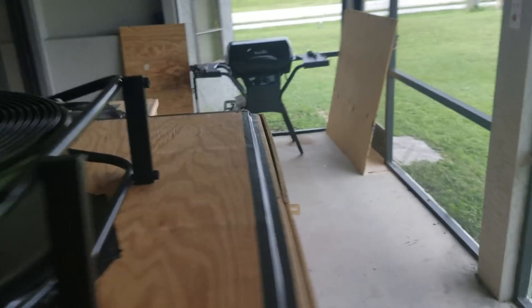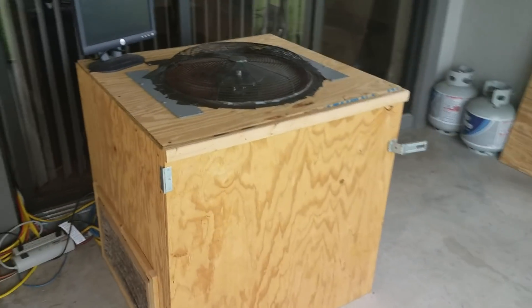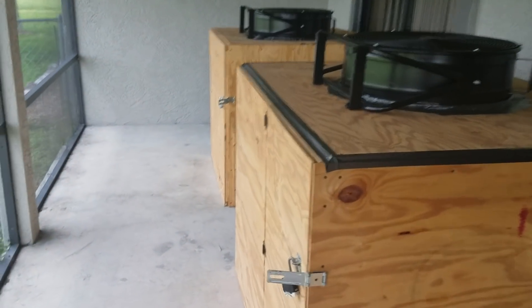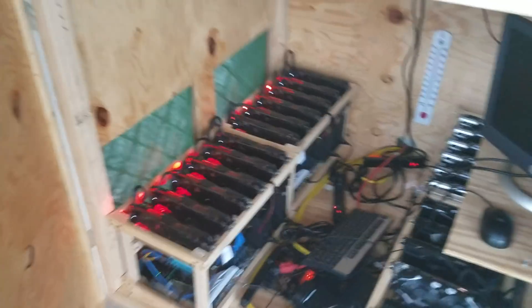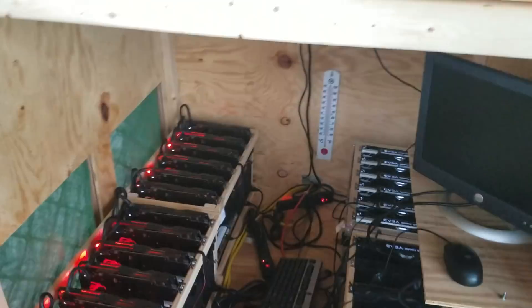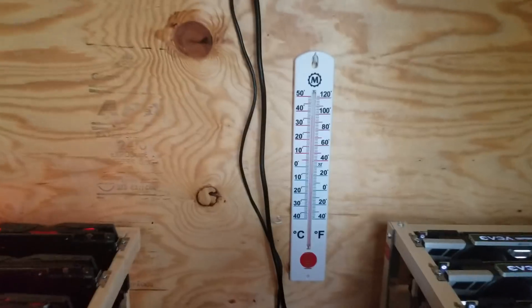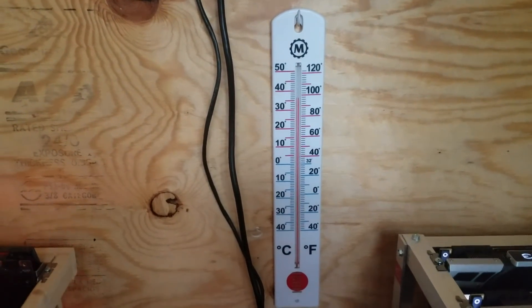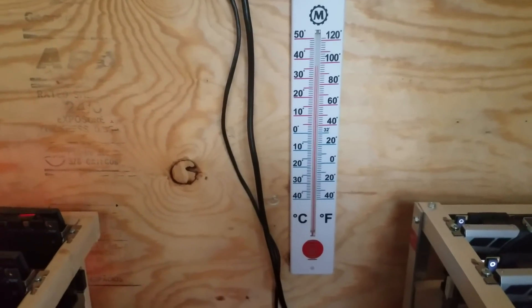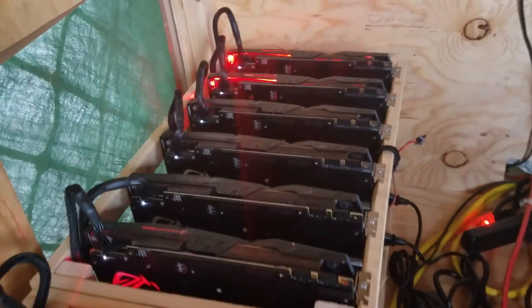These mining boxes have been out here for three months now and they keep my rigs nice and cool, and they are not inside my house making my life miserable. As you can see, same rigs as three months ago. Inside each box I've got a thermometer — it's about the same temperature as outside, but the airflow coming through the filters and over the cards keeps them nice and cool.